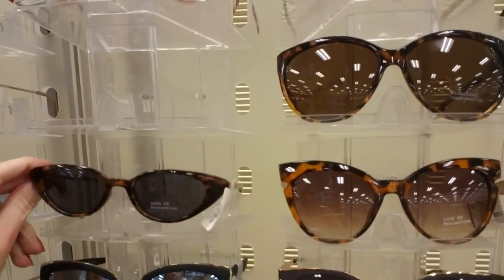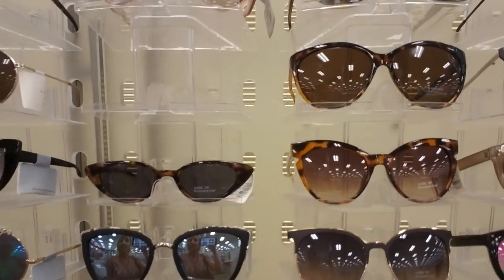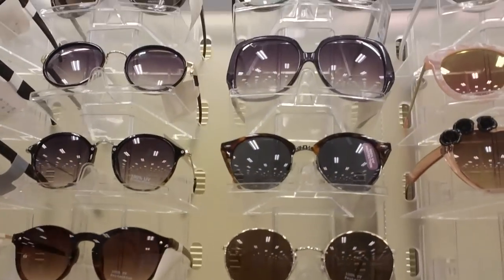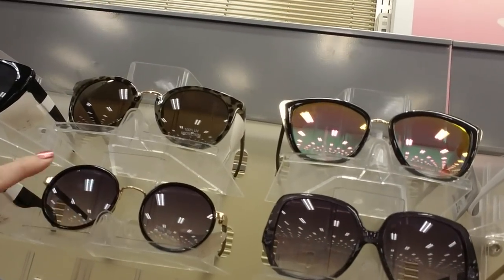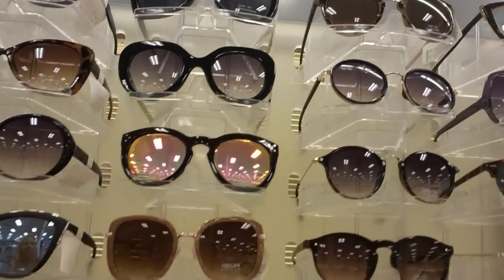Oh these are neat. These look like - is it the 50s that they had the angled little cat eye glasses like that? These are huge. And oh those are cute. I like those. And then we have these little round ones there. I have some almost identical to these - I got them at Five Below. They're almost exactly like that.